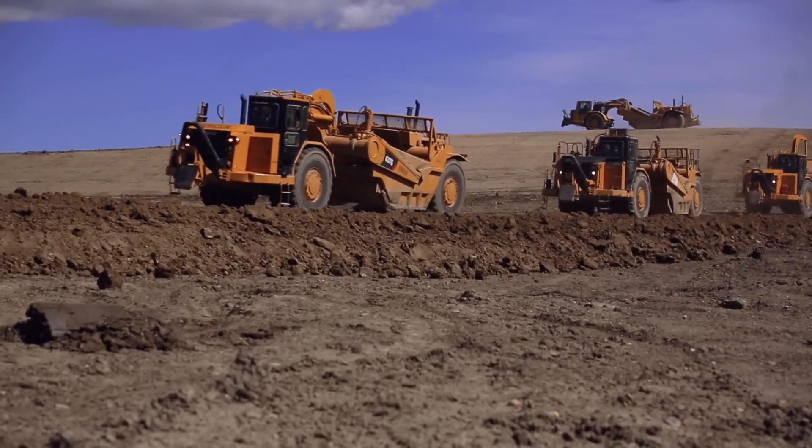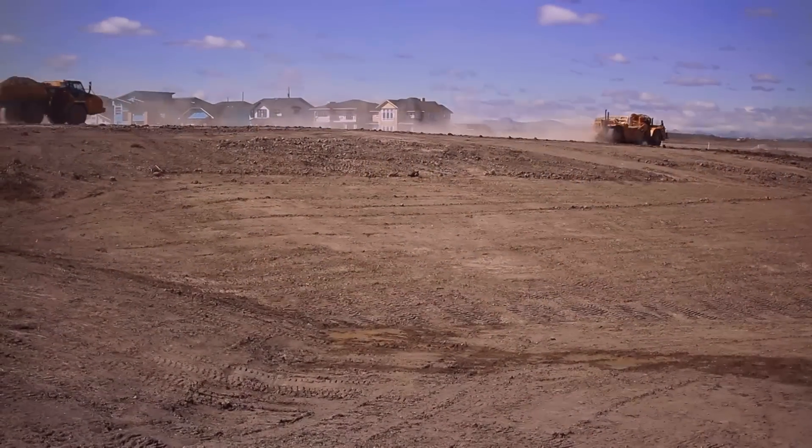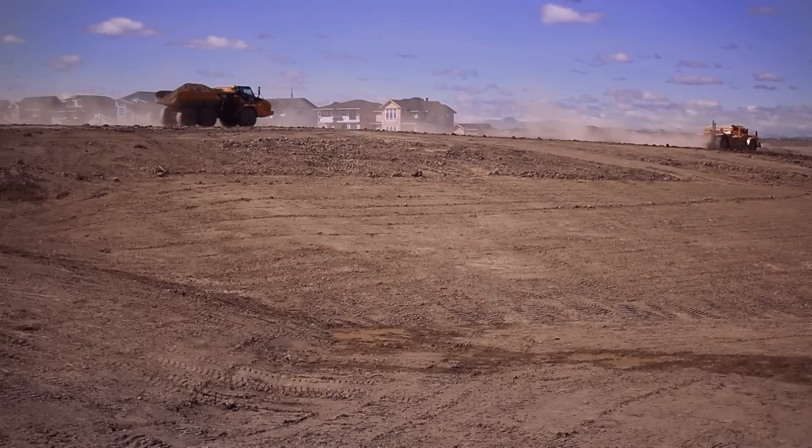All the dirt excavated from the lake is between 1 and 1.3 million cubic meters. It's going into the surrounding communities to build up the residential area for the lots.